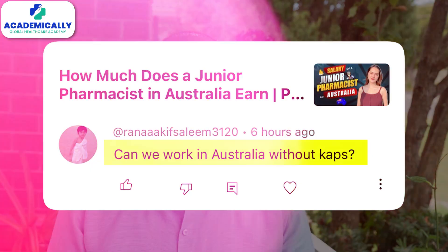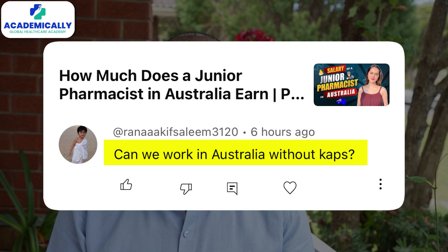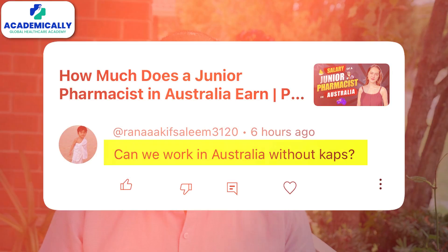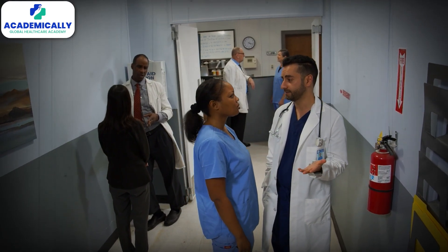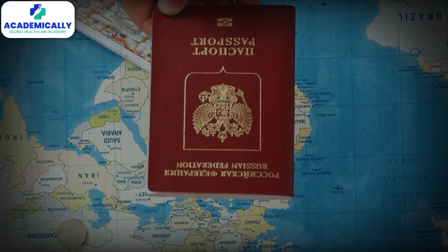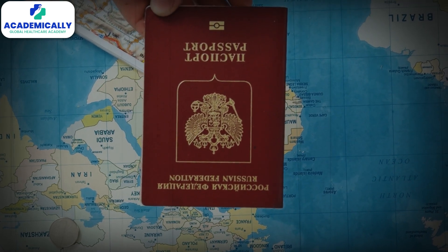A very common question students ask is: can I work in Australia without writing a CAPS exam? So anyone can work in Australia without writing the CAPS exam. Basically, you can work as an assistant pharmacist, but you need a visa and a work visa to work in Australia.